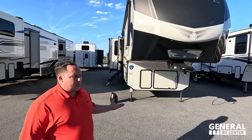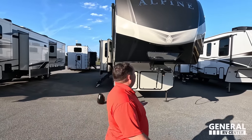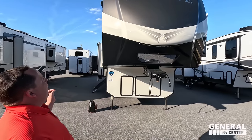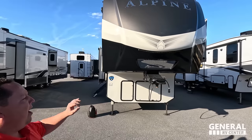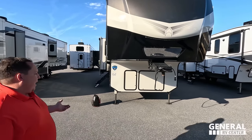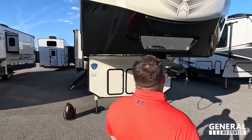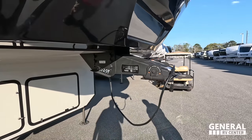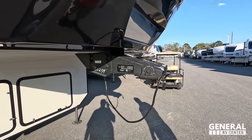This is Keystone's top of the line — sister product to the Montana. Right up here we have a very nice painted fiberglass front cap. You've got the hitch vision there, and you can get the optional full body paint. Right over here is the Road Armor trailer pin box.